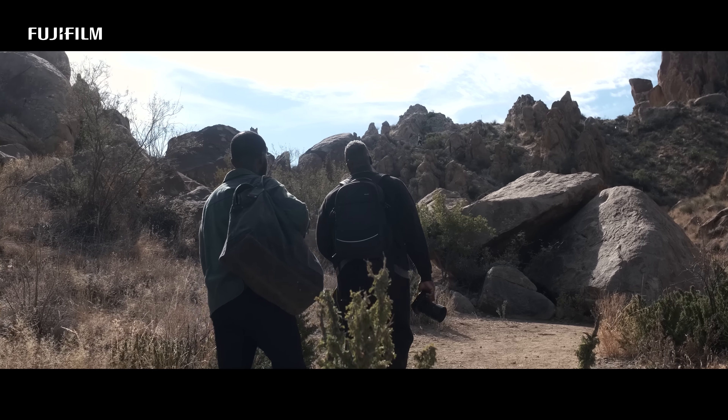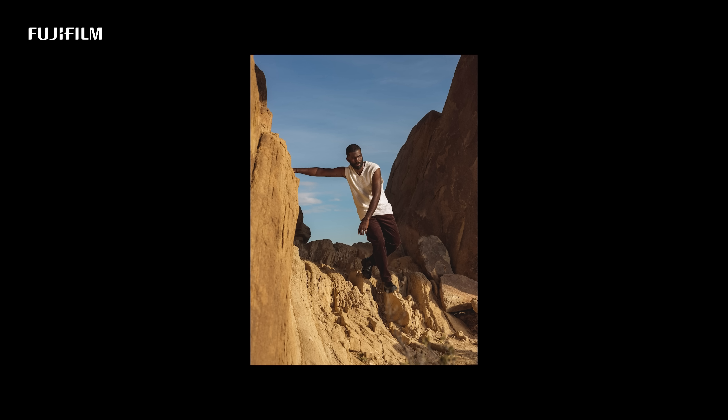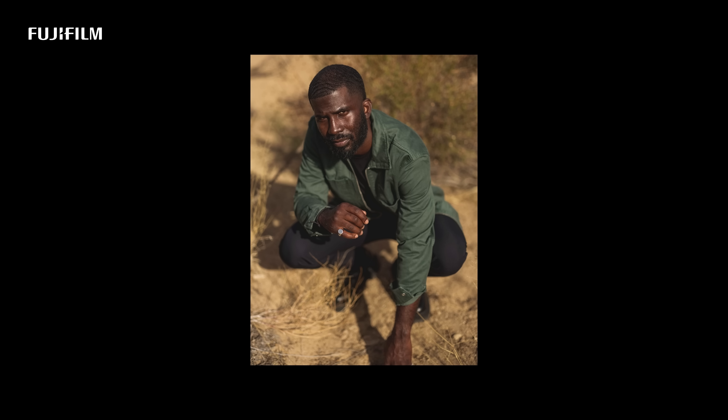The most memorable part was just coming out to West Texas, meeting the people, seeing the sights, knowing that this is somewhere I normally wouldn't have come to. The 81.7 is a crazy lens — it's like shooting at 50 millimeters, but the bokeh is insane.